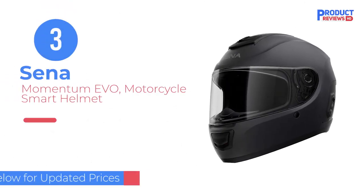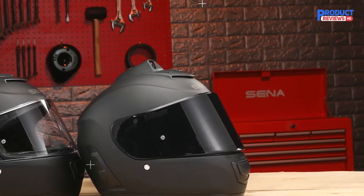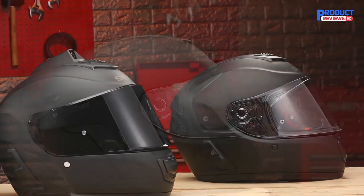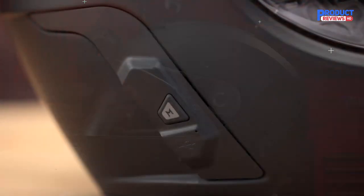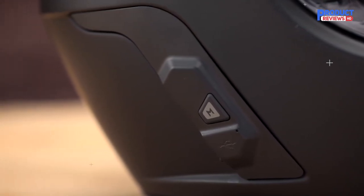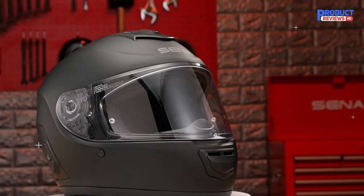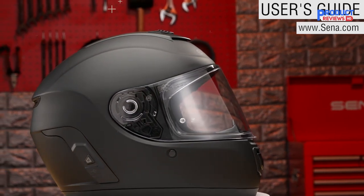Our Recommendation Number 3: Senna Momentum EVO Motorcycle Smart Helmet. If you're into group rides, you're going to appreciate the Senna Momentum EVO. This smart helmet features mesh intercom technology, allowing you to stay in touch with up to 24 companions. And if you utilize the open mesh intercom, you can connect a virtually unlimited number of riders. This helmet also has one of the longest-ranged intercoms, reaching up to 5 miles with 6 riders.